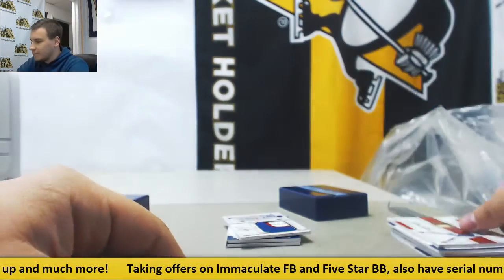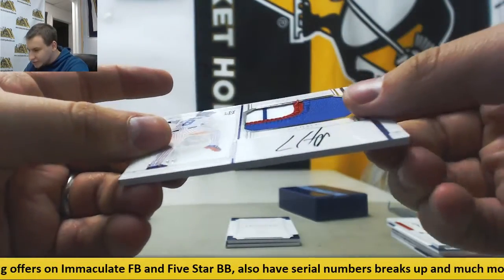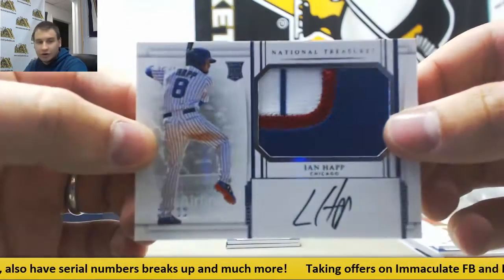Material Ink — nice Rookie Patch Auto here, 82 of 99, Ian Happ for the Cubs. Also on card.